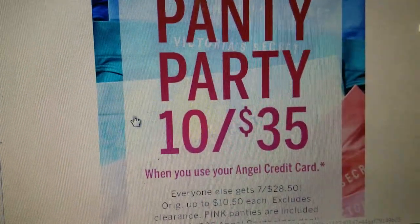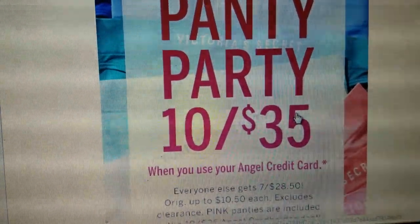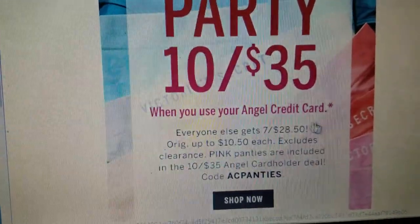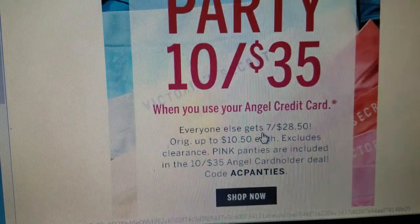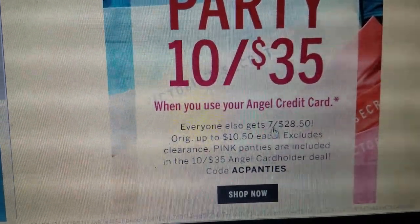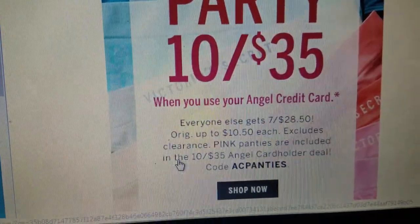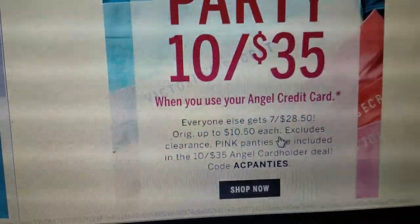So this sale is 10 undies for $35, so $3.50 each when you use your Angel credit card. If you don't have a credit card and you pay cash or debit card, they are 7 for $28.50. The original price is $10.50 each.